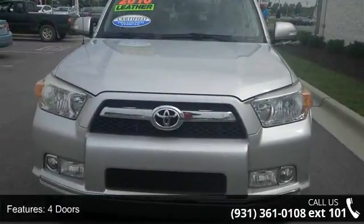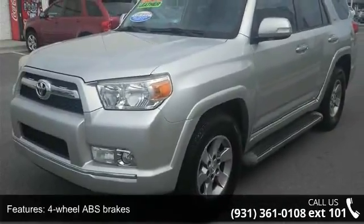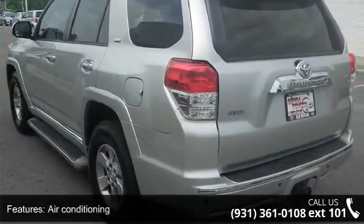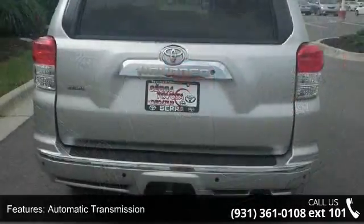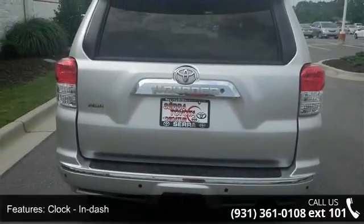Some of the top features included with this vehicle are 270hp, 4 doors, 4-wheel ABS brakes, air conditioning, automatic transmission, clock, in-dash compass, cruise control, daytime running lights, and external temperature display.